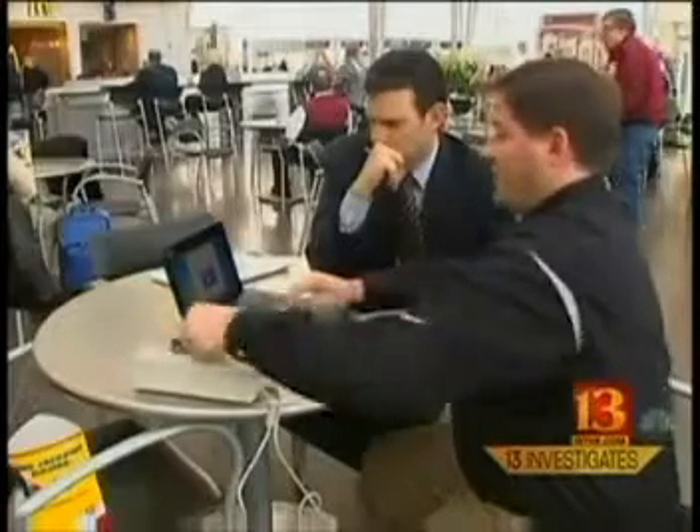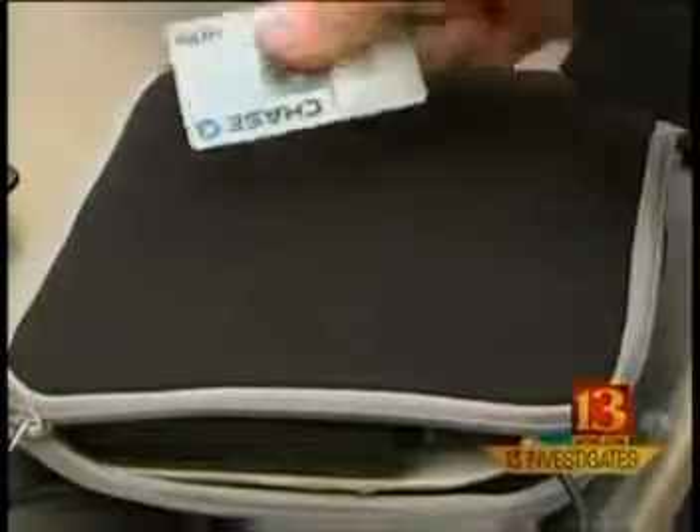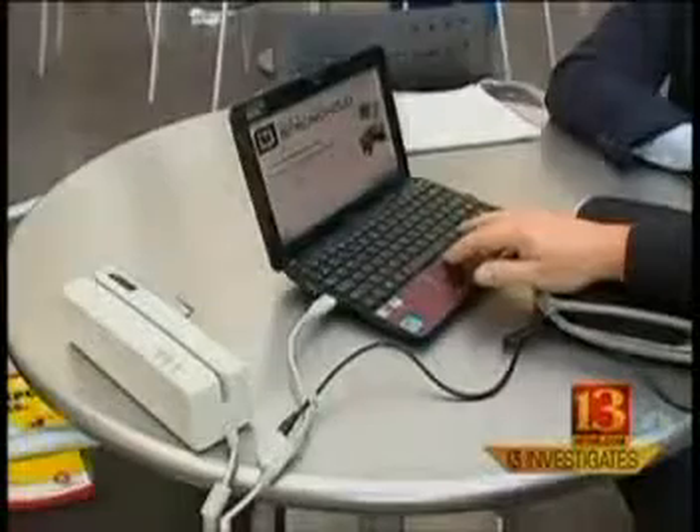They say special safeguards mean even if crooks do intercept your credit card information, they can't do anything with it. But Walt disagrees — he says they're wrong. With permission from a credit card holder, Walt takes information lifted from a radio frequency credit card and copies it onto his hotel room key. Then he takes the room key to a restaurant and uses it as a credit card.